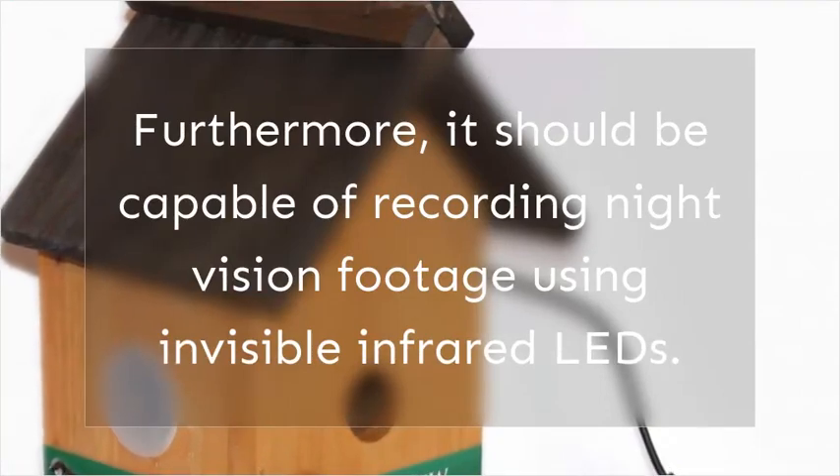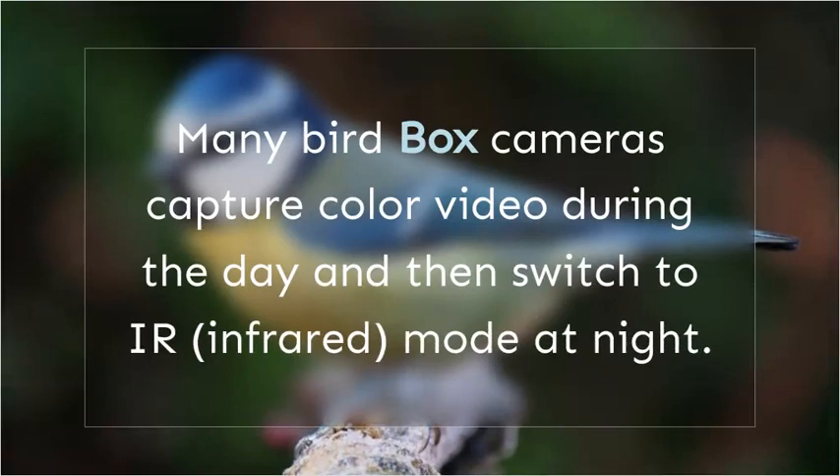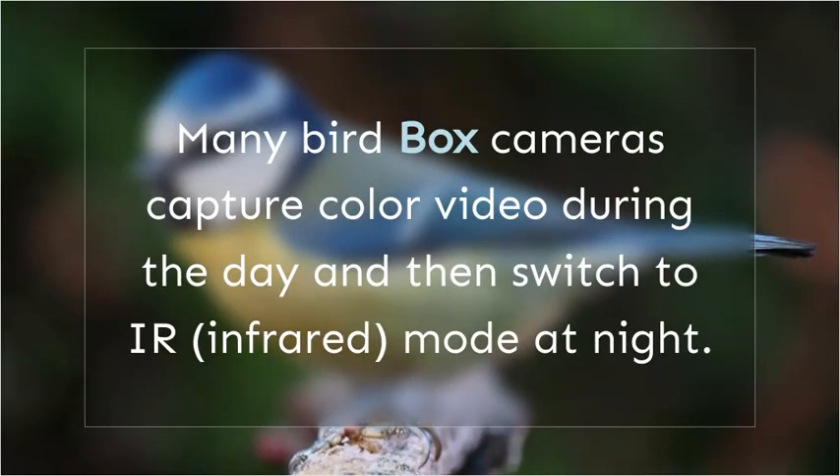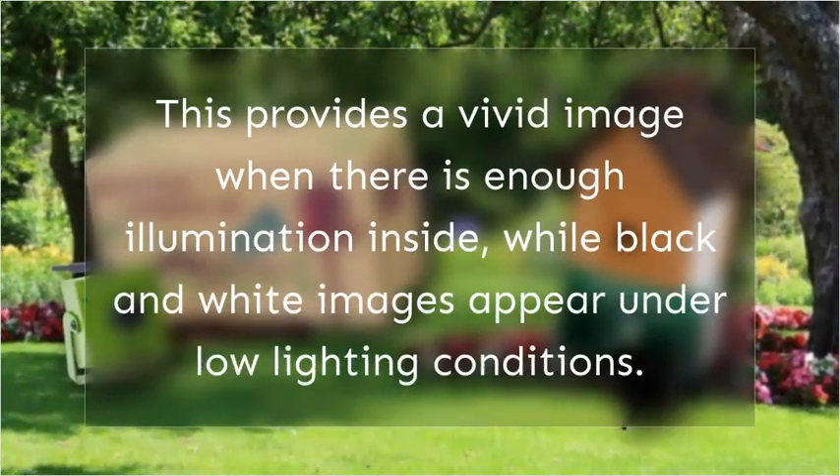It should be capable of recording night vision footage using invisible infrared LEDs. Many bird box cameras capture color video during the day and then switch to infrared mode at night, providing a vivid image when there is enough illumination inside.